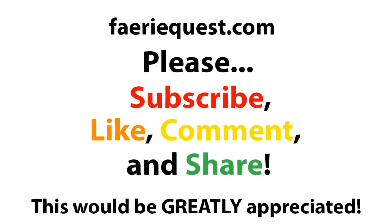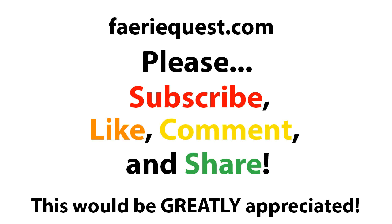Thank you for watching. Please don't forget to subscribe, like, comment, and share. Thanks so much. See you next time.